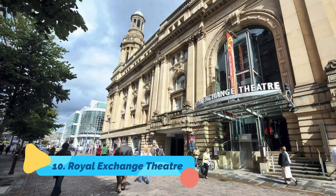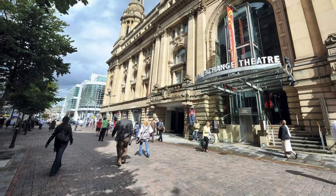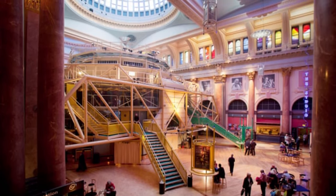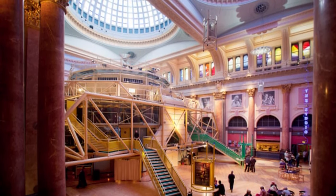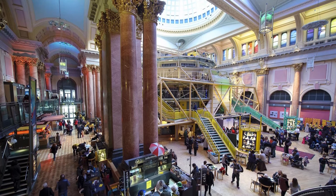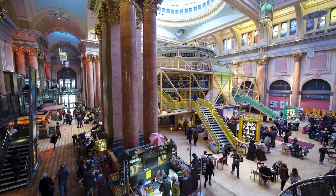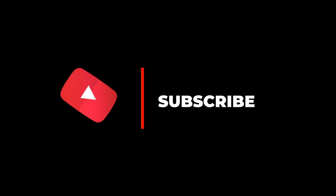Number ten: Royal Exchange Theater. Royal Exchange Theater is a Grade 2 listed building in Manchester city center, known for its amazing stage layout which makes sure that none of the audience is more than 30 meters away from the stage. Boasting an astonishing seven-sided stage, this theater can accommodate 760 people at a time. Even if you are not much into watching plays, this architectural artwork will surely impress you.